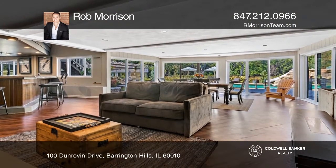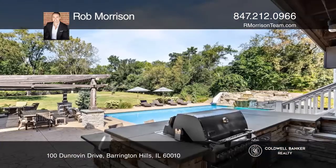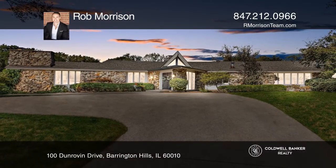Enjoy the outdoor paradise with an exceptional hot tub designed to waterfall down into an exquisite pool, custom pergola, and outdoor kitchen with bar. Rob Morrison would love to tell you more.